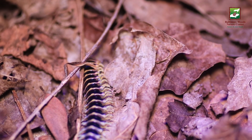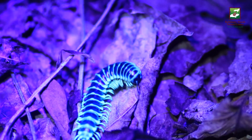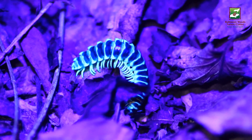By now you're probably thinking, wow, myriapods are so cool. But I haven't even gotten to the best part yet, and we'll have to wait until nightfall to find out. Some species of millipedes glow under ultraviolet light. Scientists are not sure why millipedes fluoresce under UV light, or if they can even see UV light themselves. Whatever this adaptation is for, it's pretty cool to see, isn't it?